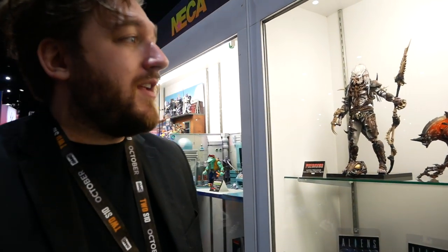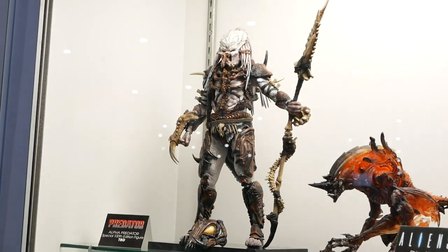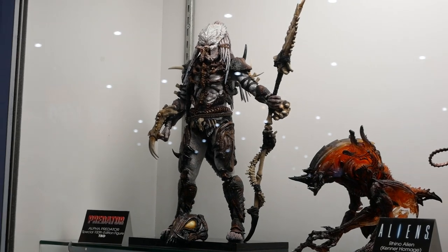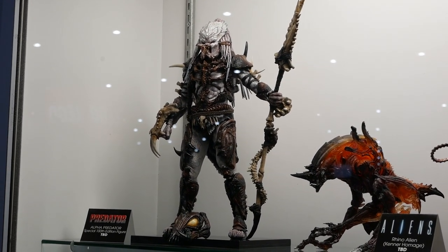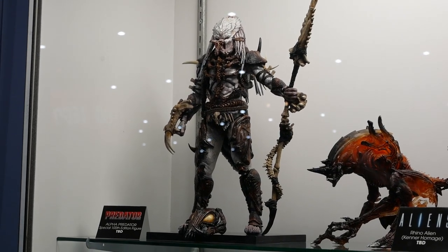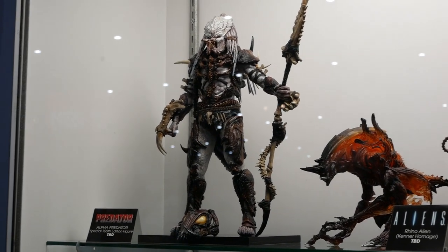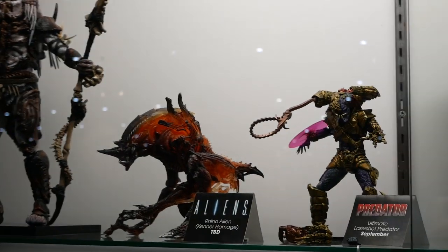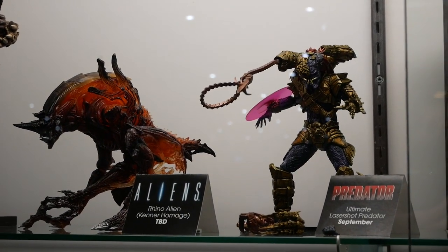NECA has all kinds of Aliens and Predators — so many Predators. This is our 100th one. We decided we've done 100 Predators, let's give something back to the fans — let's do an all-new Predator called the Alpha Predator. It's an original sculpt and original design by NECA. That's a two-up right there; he will be shrunk to an 8-inch scale normal Predator size. Continuing the Kenner homage line, we've got the Rhino Alien and the Ultimate Laser Shot Predator.